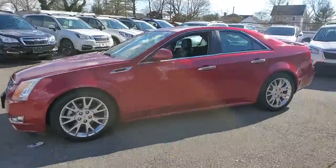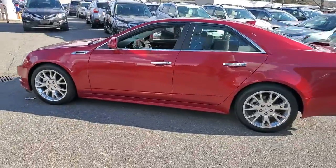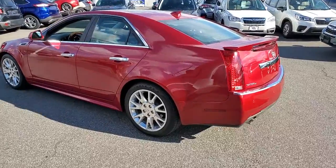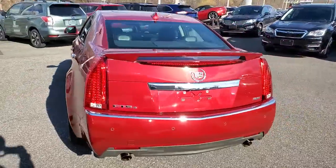The Cadillac CTS — the sedan that elevates your driving experience with precise handling, customizable driving modes, premium interior features, and sculptural lines.